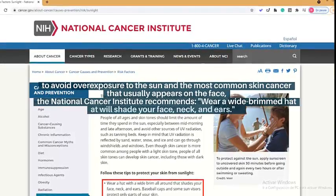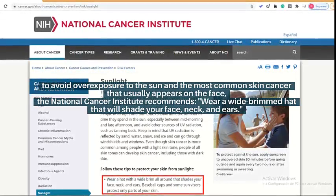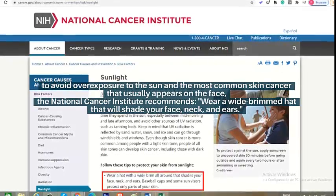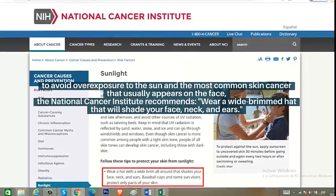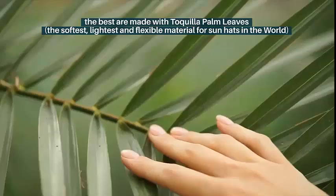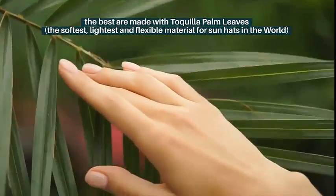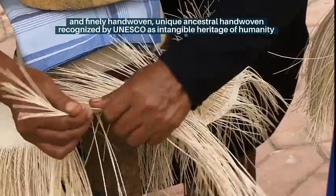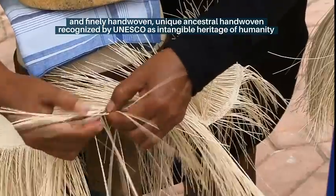It's advisable to sunbathe at least three times a week for 15 minutes. To avoid overexposure to the sun and the most common skin cancer that usually appears on the face, the National Cancer Institute recommends wearing a wide-brimmed hat that will shade your face, neck, and ears. The best are made with Toquilla palm leaves, the softest, lightest and flexible material for sun hats in the world, and are unique ancestral hand-woven hats recognized by UNESCO as intangible heritage of humanity.